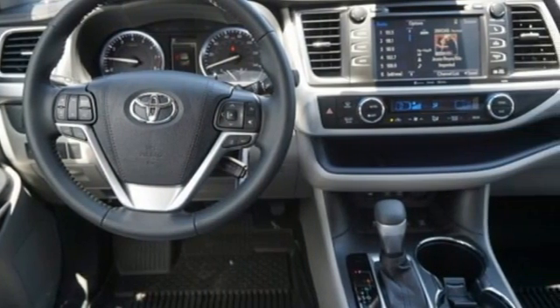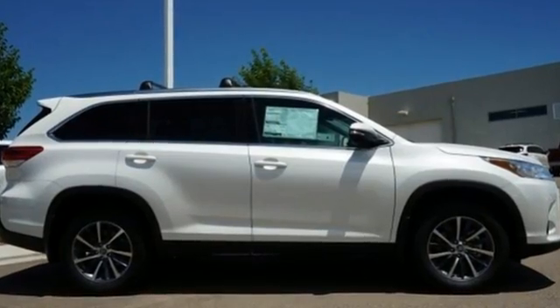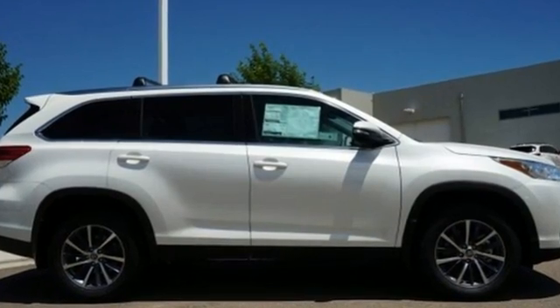Toyota — steered by ingenuity, driven by passion. The time is now. See it for yourself today.